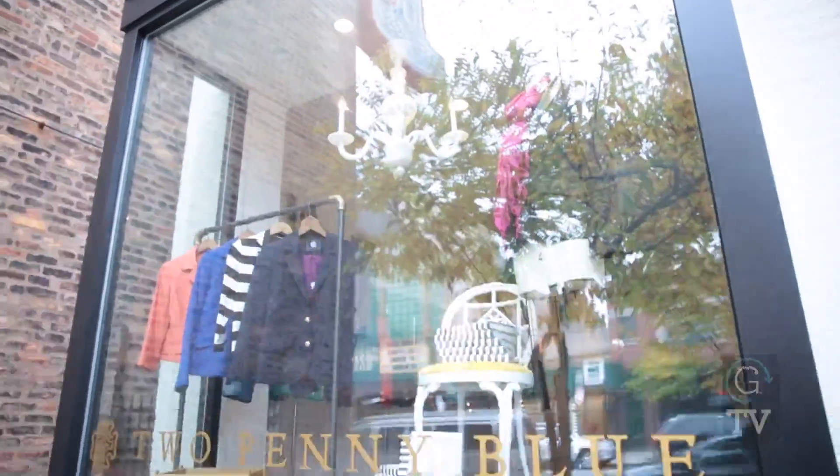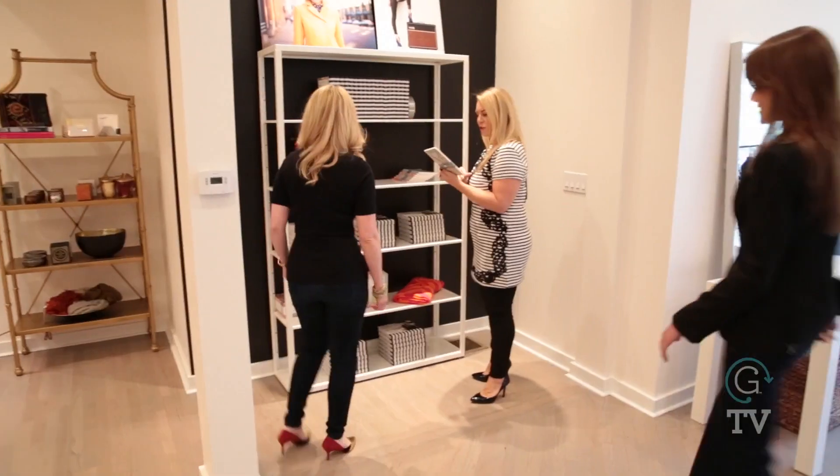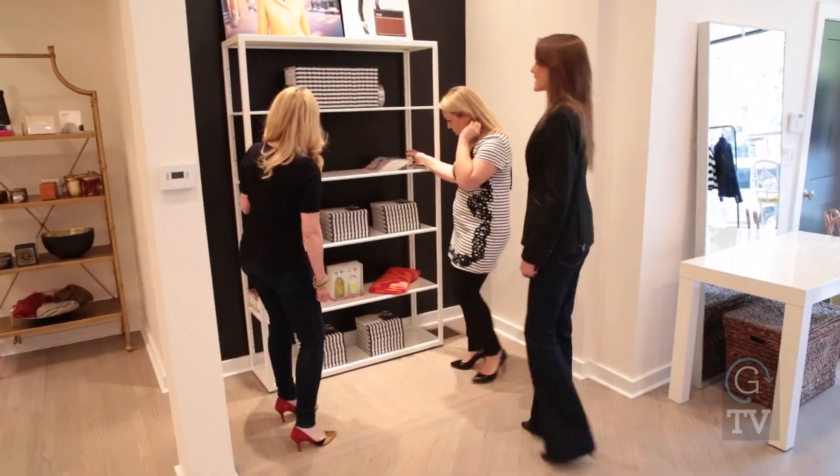Today I'm at Two Penny Blue, a luxury line of blazers and jackets designed by owner Marie Whitney, and they're opening their flagship store in Chicago on Southport. Today we're getting an exclusive peek inside their new boutique.